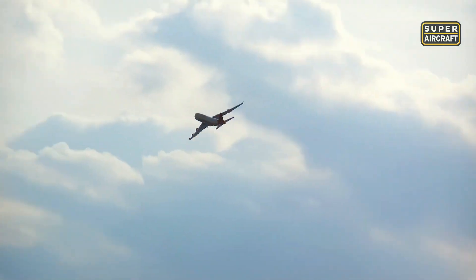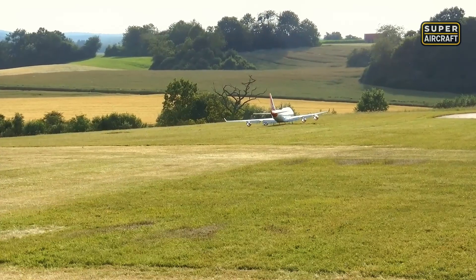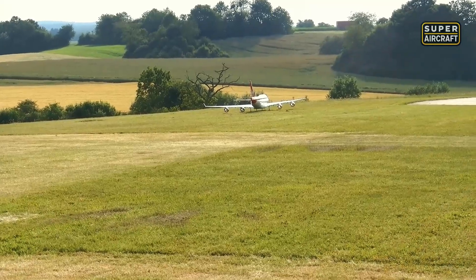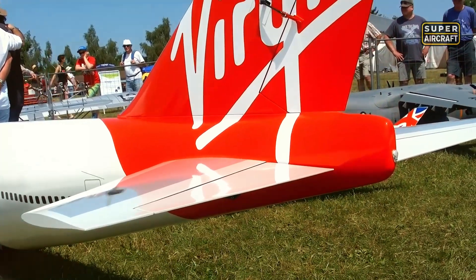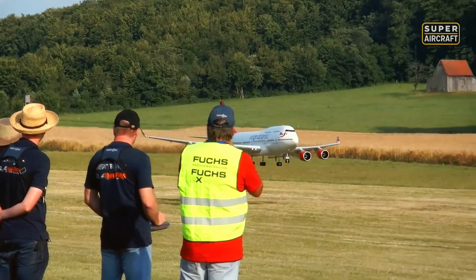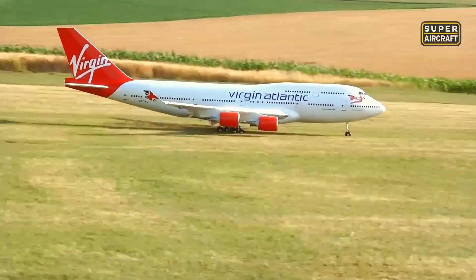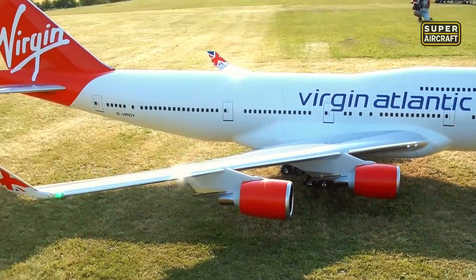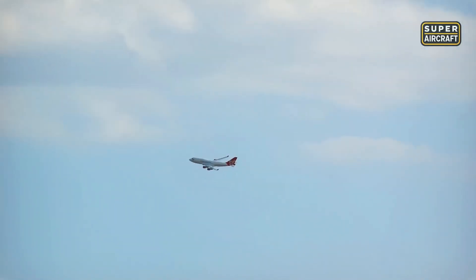Every passenger window, every panel line, and every communications antenna matches manufacturer specifications scaled precisely to one-eighth original dimensions. The distinctive upper deck hump required 18 months of custom fiberglass molding experiments before achieving perfect curves. Flight characteristics faithfully replicate the real 747's world-famous stability and forgiving handling. Takeoff sequences stretch across 300 feet as turbines spool up to full operating temperature. Once airborne, this queen cruises at scale speeds approaching 60 miles per hour, banking with the dignified authority Pan Am pilots loved. Landing approaches demand experienced hands familiar with swept-wing aerodynamics and turbine throttle lag.